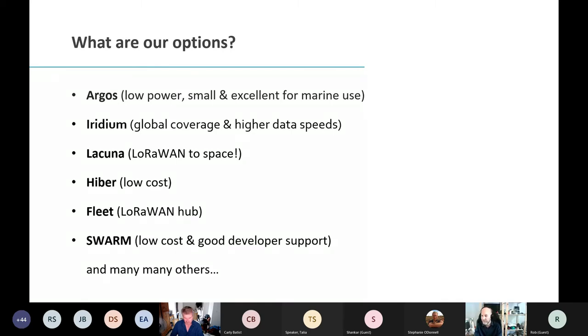I may have a LoRa device — I may want to use LoRa locally, which is a long-distance radio, or use LoRaWAN to space which Lacuna Space has opened up — an exciting UK startup. There's also Hyber, a new startup from the Netherlands going for low-cost Fleet, which is a kind of hybrid of LoRaWAN hubs that then send to their network.